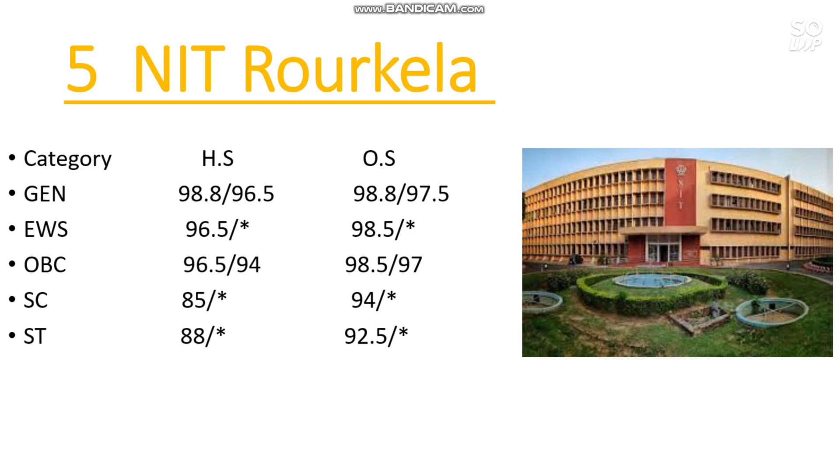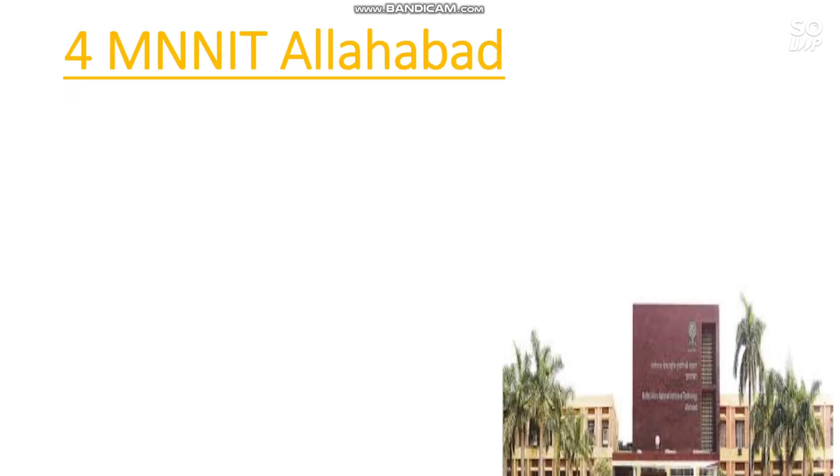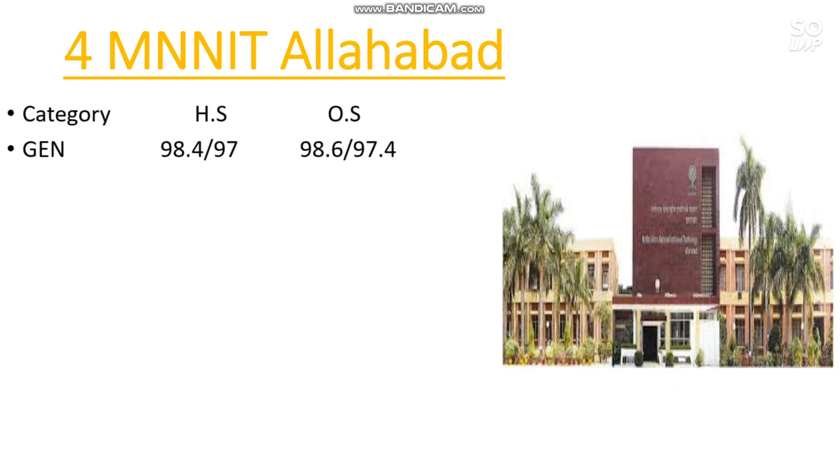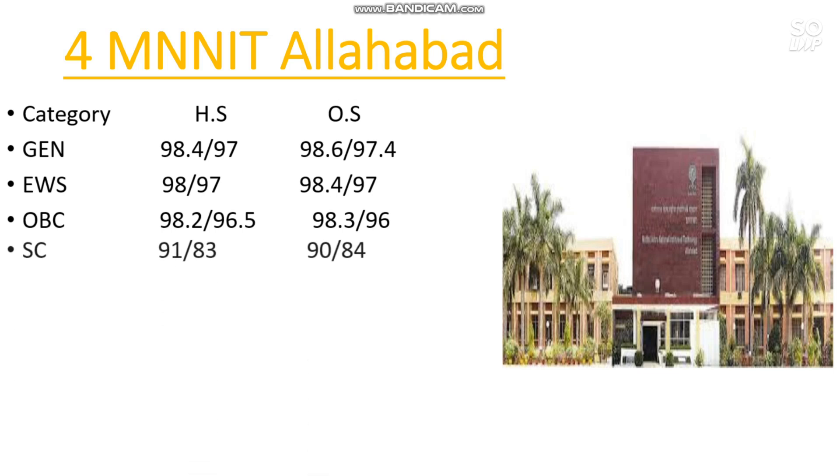Number 4 is MNNIT Allahabad. Here is the category-wise cutoff: General 98.6, EWS 98.4, OBC 98.3, SC 90 percentile, and ST 90 percentile is required.